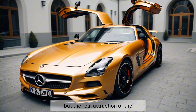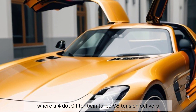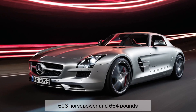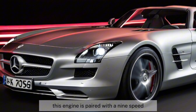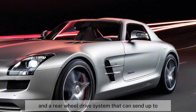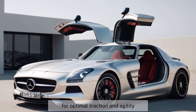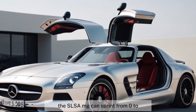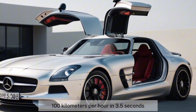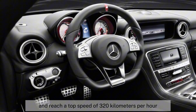But the real attraction of the SLS AMG is under the hood, where a 4.0-liter twin-turbo V8 engine delivers 603 horsepower and 664 pound-feet of torque. This engine is paired with a 9-speed automatic transmission and a rear-wheel drive system that can send up to 100% of the torque to either wheel for optimal traction and agility. The SLS AMG can sprint from 0 to 100 kilometers per hour in 3.5 seconds, and reach a top speed of 320 kilometers per hour.